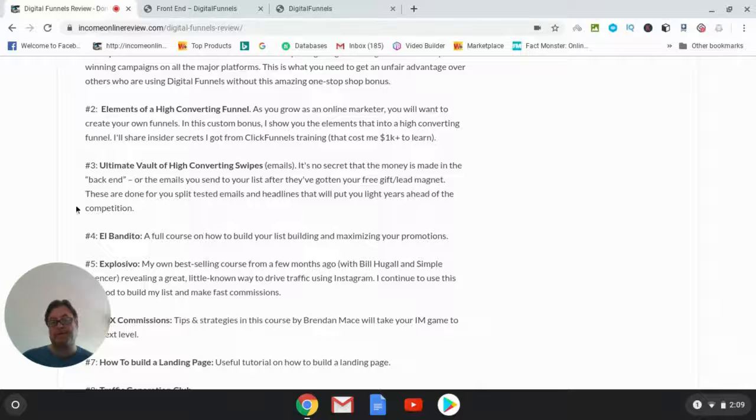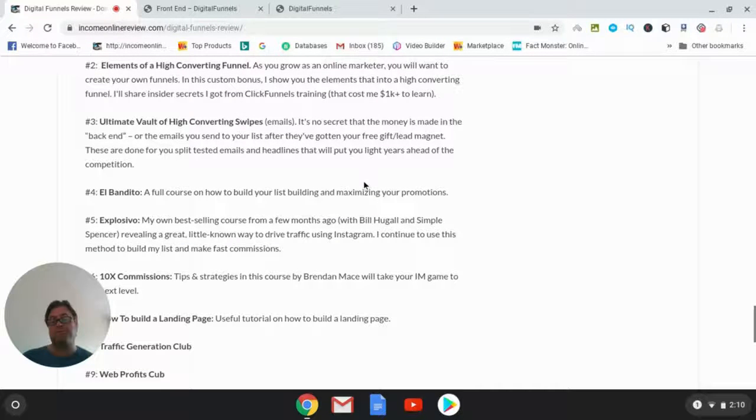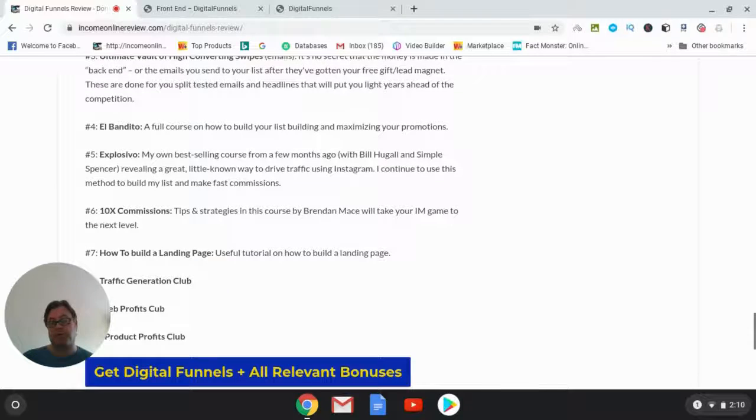Bonus number three is the 'Ultimate Vault of High Converting Swipes,' which will help you build a high-converting email sequence to profit from the emails you send out. Bonus number four is 'El Bandito,' a course on how to build your list and maximize all your promotions, with an emphasis on list building and creating a strong email sequence that leads to high conversions.